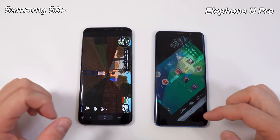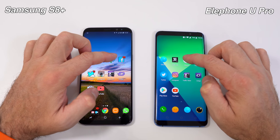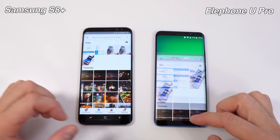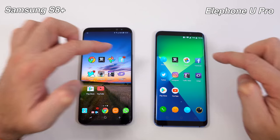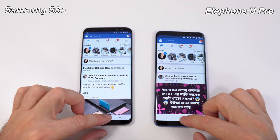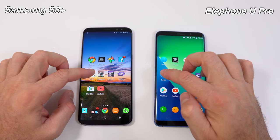Next we're going to open Google Photos on both. Very similar opening times, but one loaded the content a bit sooner. Next we're going to open the Facebook app. Very similar times, but one was able to load the content much faster. We'll leave that running in the background and move on to Twitter.